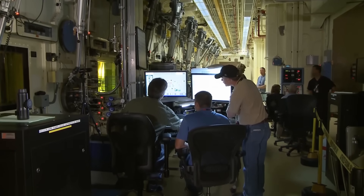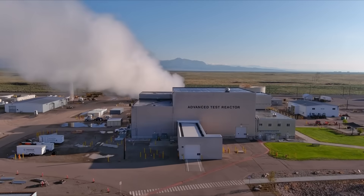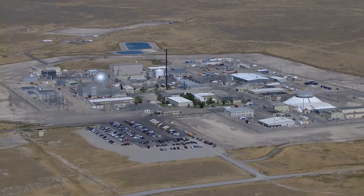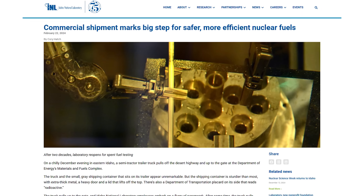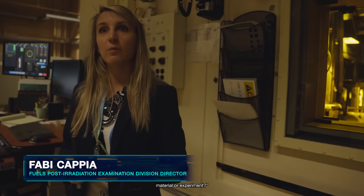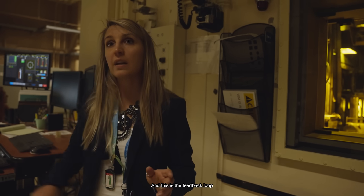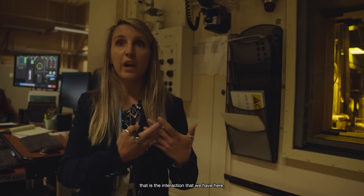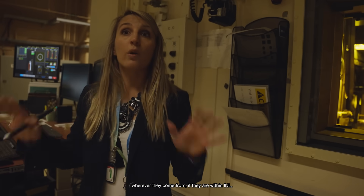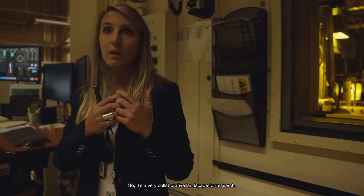In operation since 1975, the HFEF isn't just a big hot cell. It has a fuel accident condition simulator, decontamination cell, repair area, and much more—it even has its own on-site nuclear reactor. The science of making nuclear materials as safe and efficient as possible never stops. In fact, this year the HFEF started testing spent fuel from next-generation light water reactors. The ultimate goal is really: can I design the perfect material or experiment? Either you find a way to mitigate it or you completely change your design. This is the feedback loop—the interaction between the experimental work on the ground and the modeling groups or design folks, whether within INL or within the industry. It's a very collaborative landscape for research.